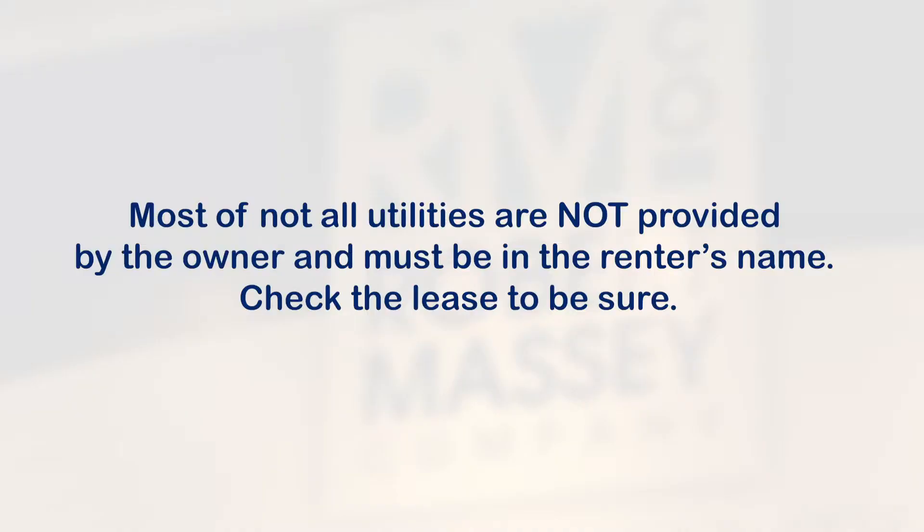Most, if not all, utilities are not provided by the owner and must be in the renter's name. Check the lease to be sure.